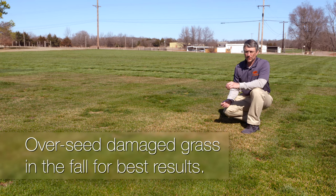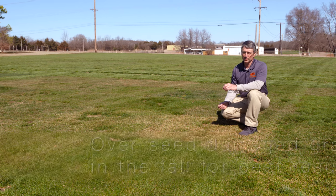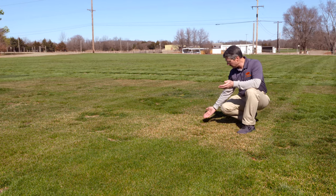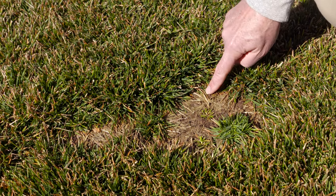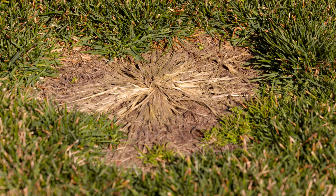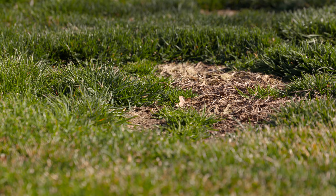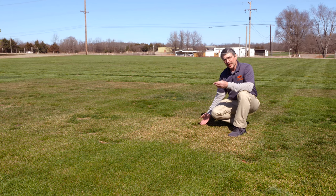The best time to overseed for damage caused in the summer is in the fall — that's the first choice. The second best choice is to do it in the spring, but if you wait until spring there's a tremendous compromise. What we see here in this Kentucky bluegrass trial is injury from summer patch disease, a very serious disease that kills the crowns, creating large openings in the stand that allow summer annual weeds like crabgrass and goosegrass to come in, which are then killed by fall frosts, leaving an ugly tan cover.